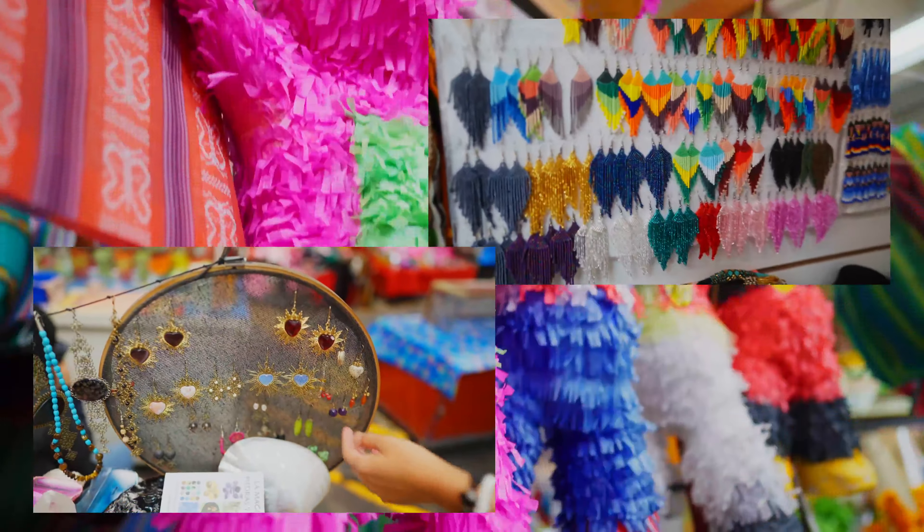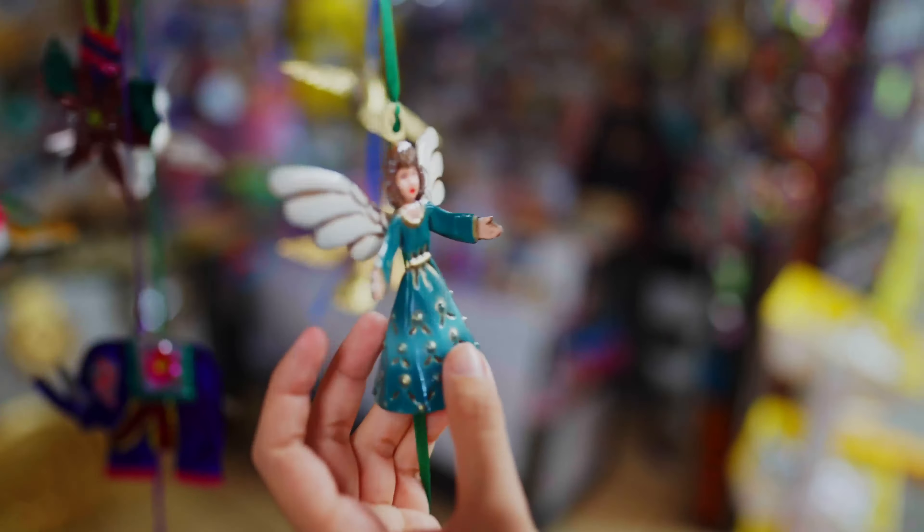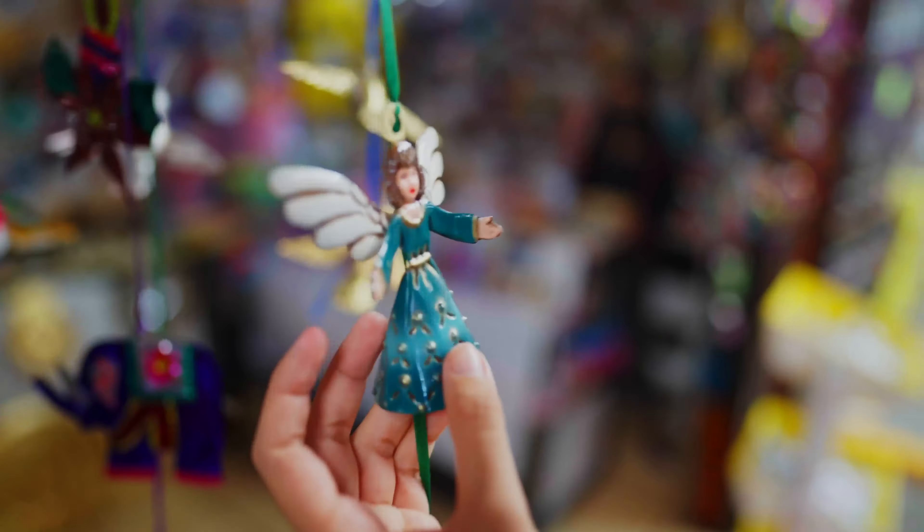Welcome to San Miguel de Allende! San Miguel de Allende is centered around the main square known as El Jardin, and there are beautiful buildings around here, including the main church.